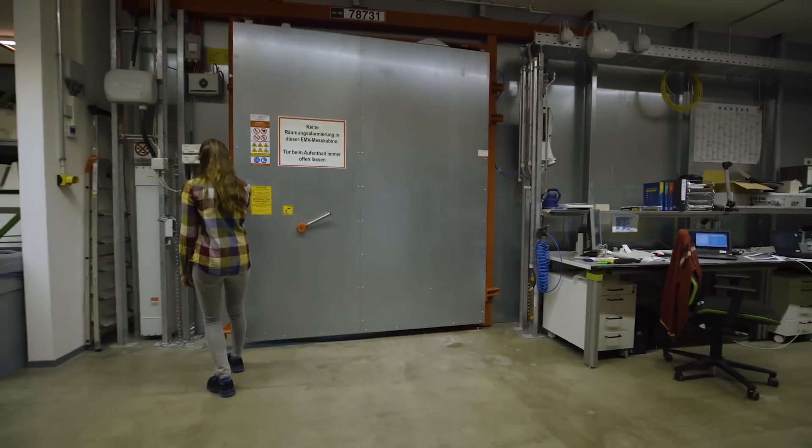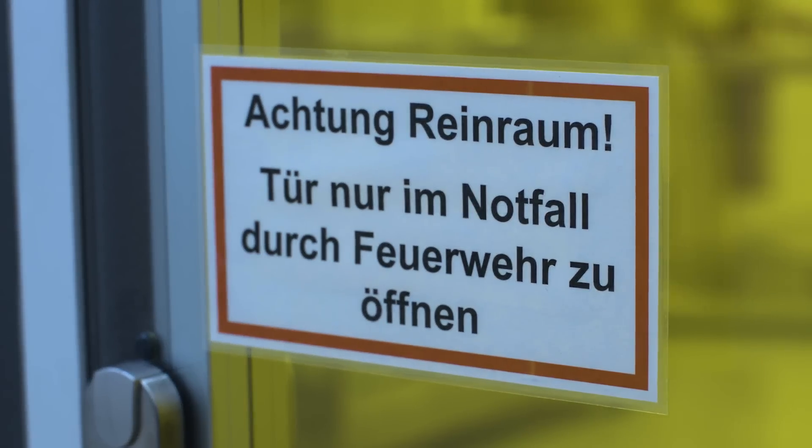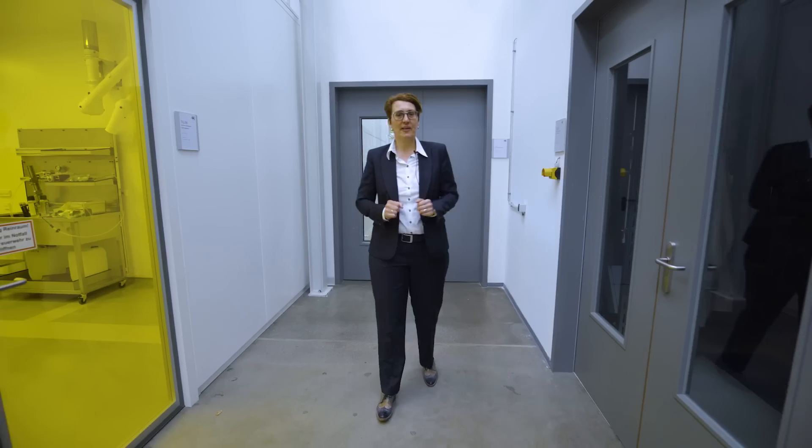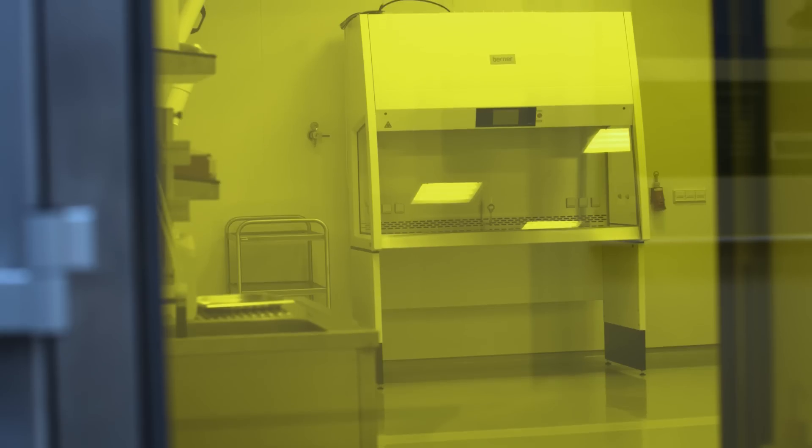By the way, we also have clean rooms here where we test electronic components, work with lasers, or test sensitive materials. But of course we cannot get in because we are not clean enough.